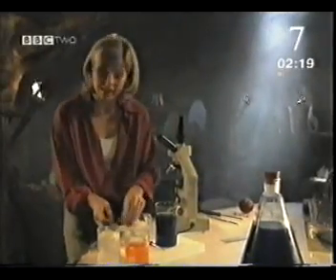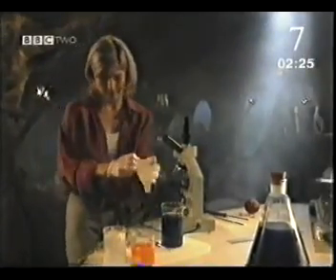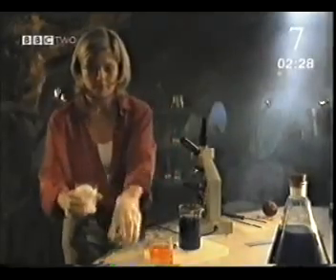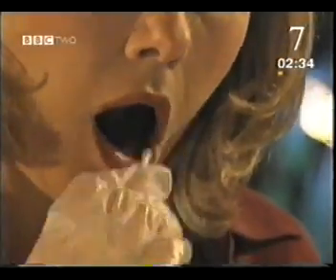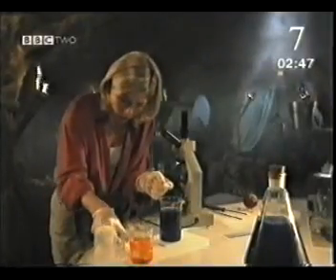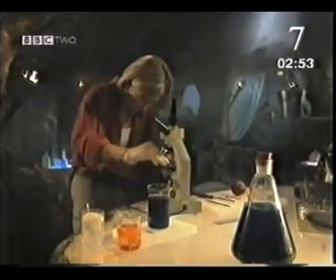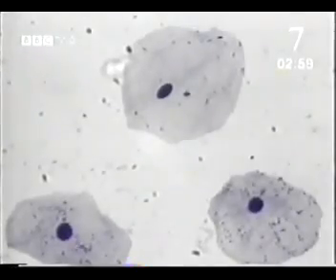But can we see any of our own cells? On this cotton bud I've got some of my cheek cells. I'm going to use some of this blue stain because it helps show up the cells, and then put on the cover slip. And at 1,000 times magnification, you can see the individual cells.